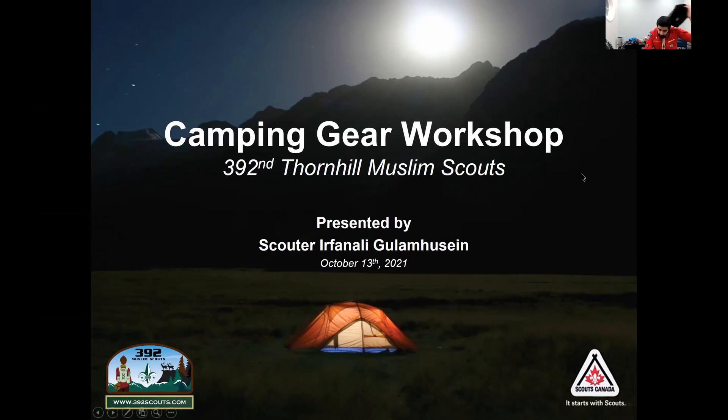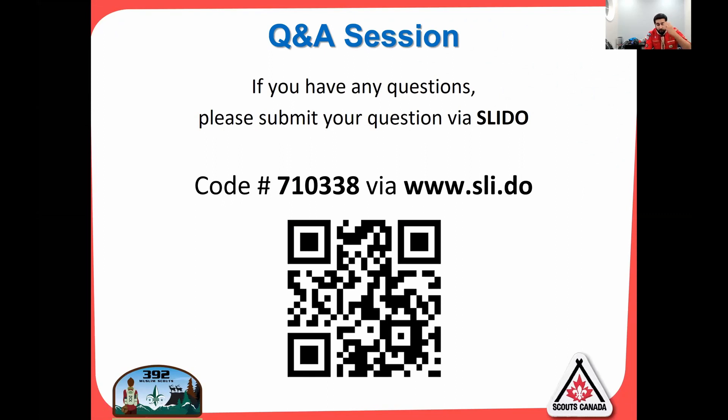Jumping into it, if you have any questions you can go to the Slido website and input the code. Any questions you have, we'll answer at the end of the presentation.